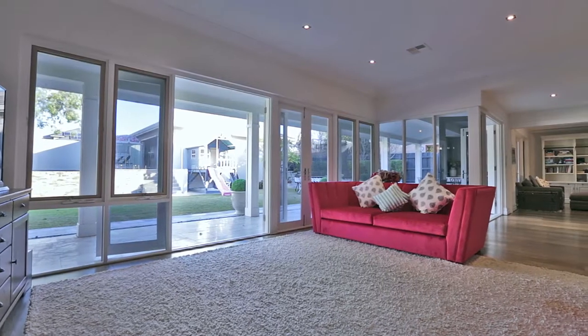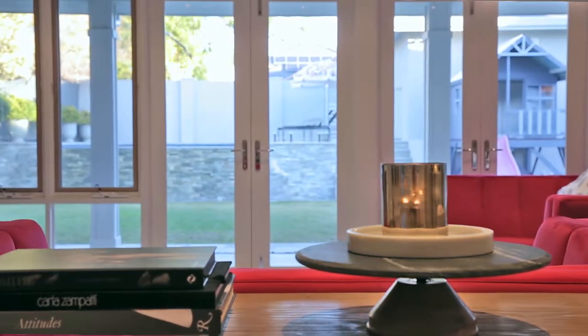The entire rear of the home is a bank of French doors, flooding the home in natural light and opening up the space to the manicured gardens.